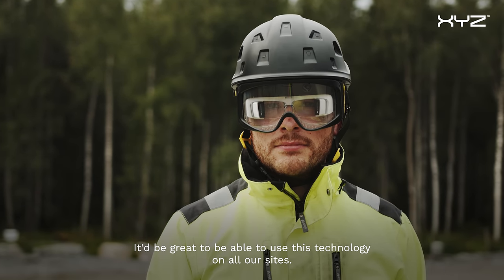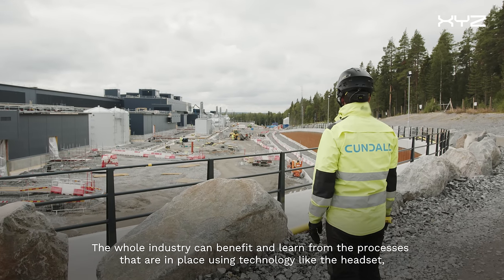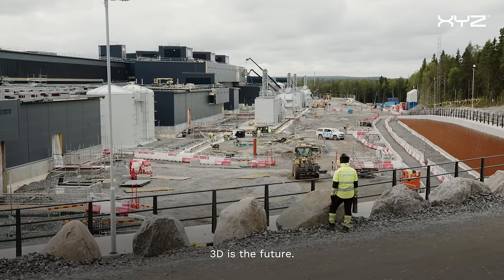It'd be great to be able to use this technology on all our sites. The whole industry can benefit and learn from the processes that are in place. Using technology like the headset benefits us all — the whole industry. 3D is the future.